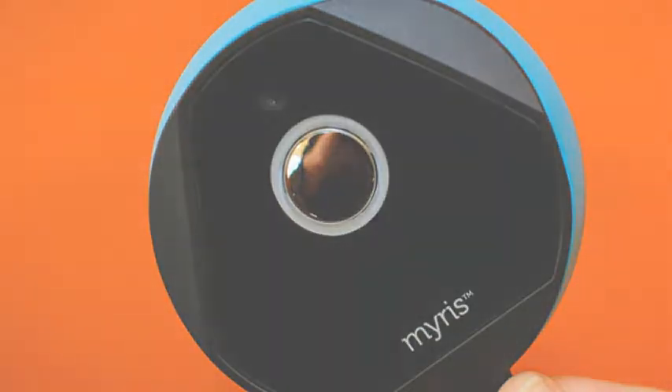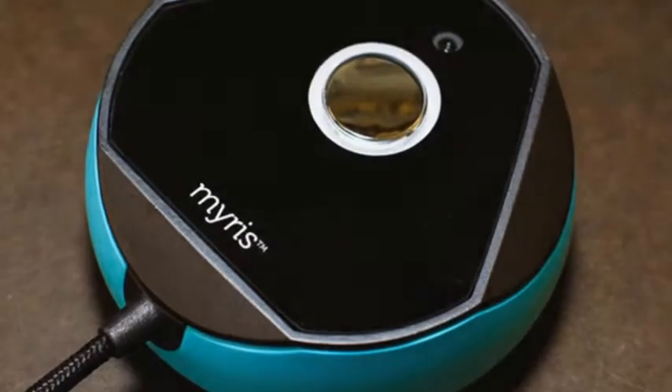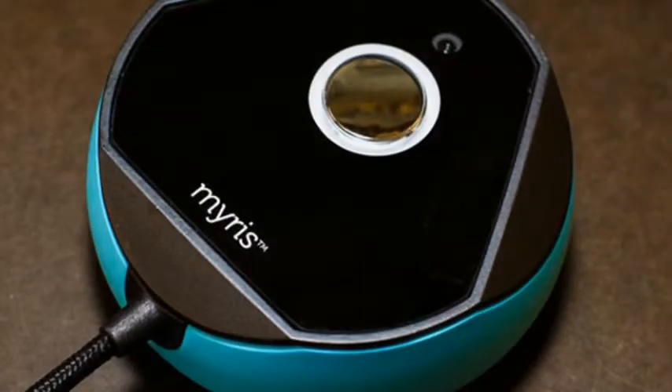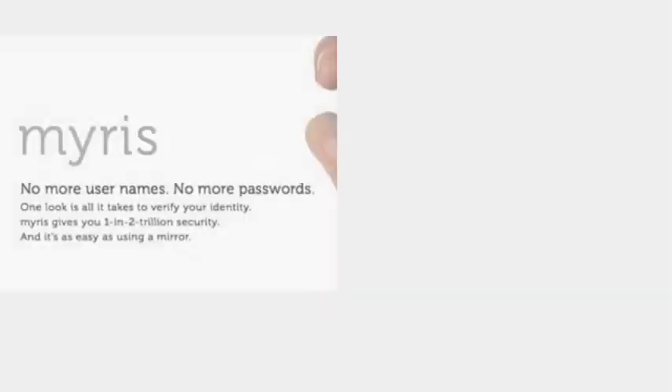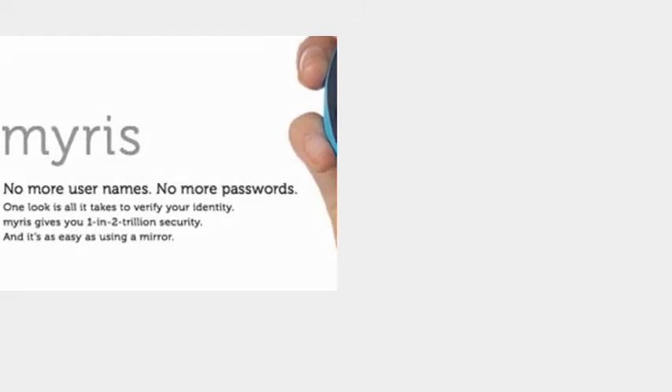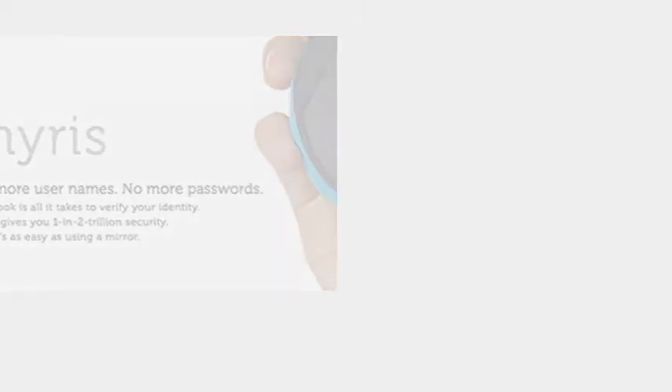As eye scanners go, it's cheaper and less invasive than a retinal scanner, but it's only as secure as you allow it to be. As long as you have a password in hand, you can skip the Mirus completely. That loophole gives me pause about its almost 3 Benjamins price tag, but I give Mirus credit for making the technology more readily available. Give it time to mature, and it's a start to a more secure you.